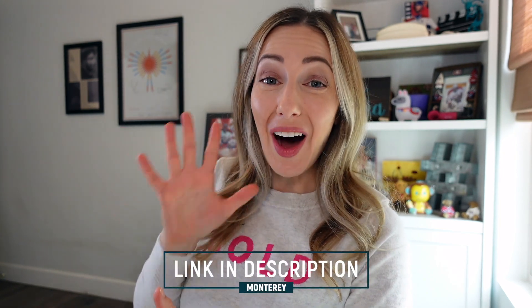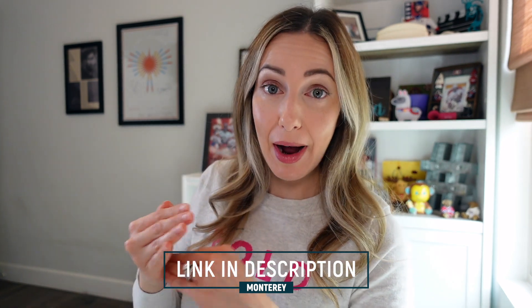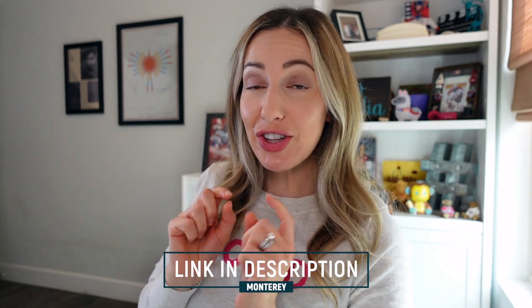Before we begin, there are a few things you should do prior to upgrading to macOS Monterey. I made a video on 5 crucial things to do before you upgrade your macOS, so make sure you watch that first before upgrading.